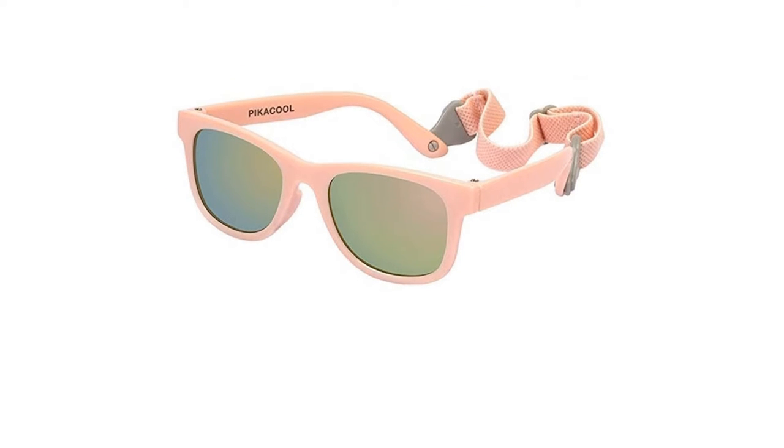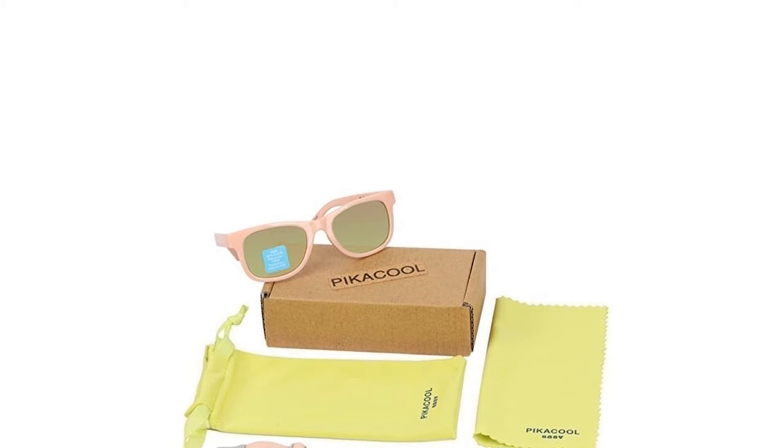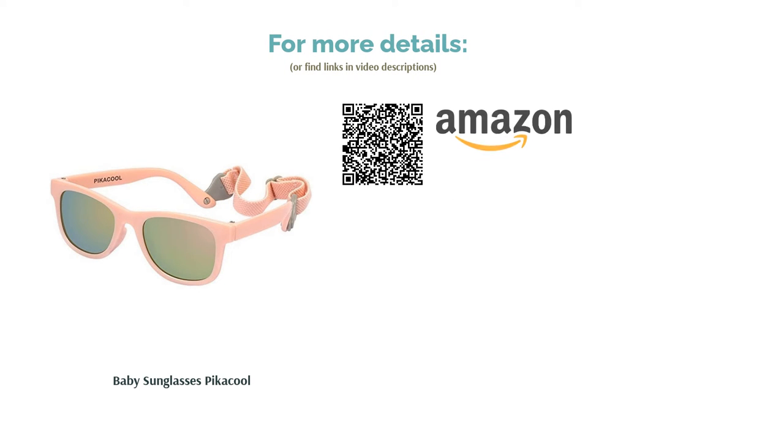The lenses also score highly on the durometer reading, being polycarbonate in construction and 100% UVA and UVB protective. Including a clip-on strap and the ability to choose from three unique colors makes Pica Cool the top dogs where both style and safety are concerned.